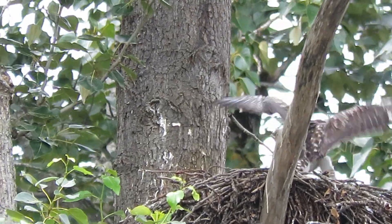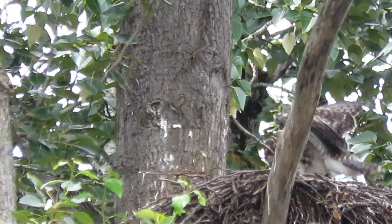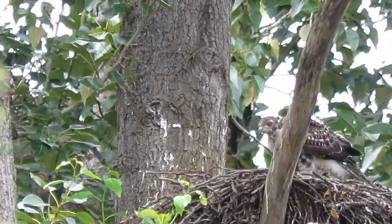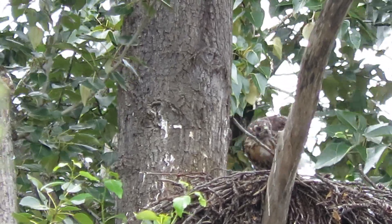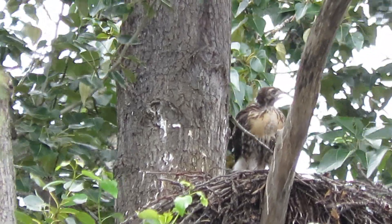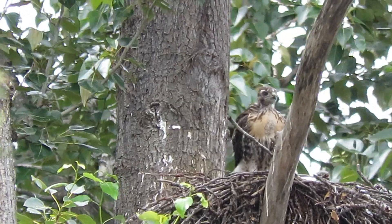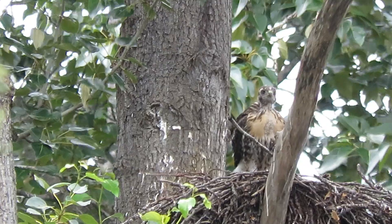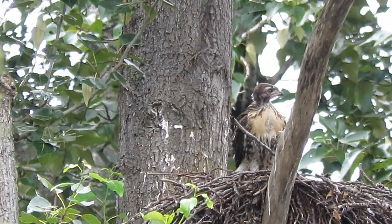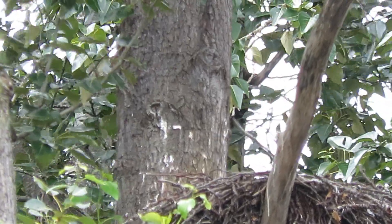Just practicing grabbing stuff and exercising the wings a little bit. Making a couple calls. You can see he's got a fair amount of food in the crop — fairly bulged out. And up on the limb we go.